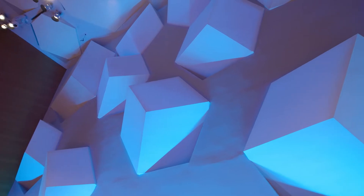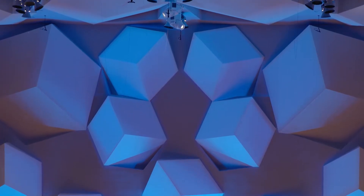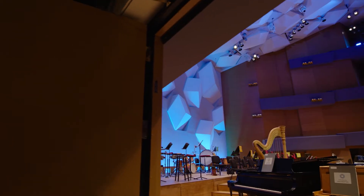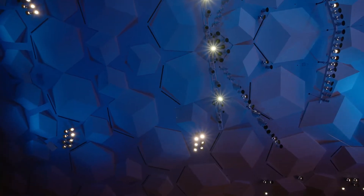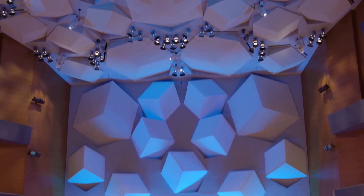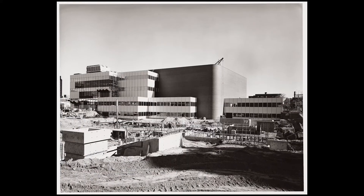A cube is defined as a solid bounded by six equal sides, and when those sides are tilted, cut to various sizes, and positioned at different intervals, they become the acoustical marvel that is Orchestra Hall. The 114 cubes of various sizes are more than an architectural showpiece — they significantly contribute to how audiences hear the music. Unique to the Minnesota Orchestra's downtown Minneapolis home, the cubes were considered modernist design when the hall was built in 1974.